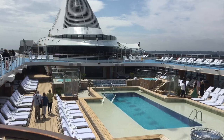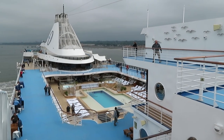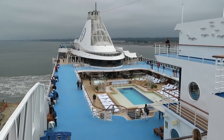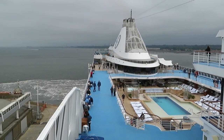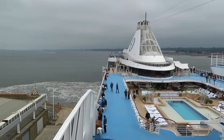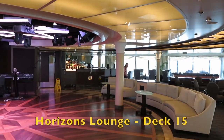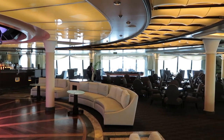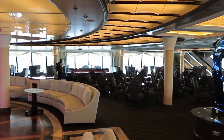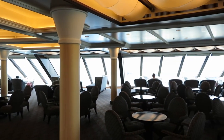Walking towards the bow on this 12th deck, one finds the swimming pool, and still further along is a theatre where we would be entertained in the evenings. Here at the Horizons, we would have sundowners and have a view of the sea ahead.